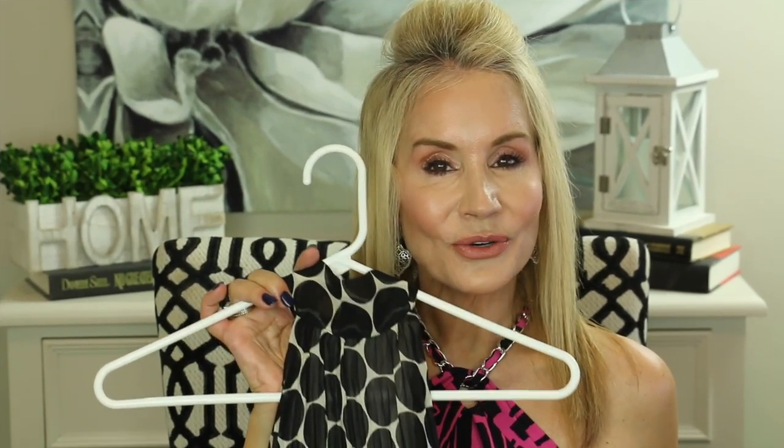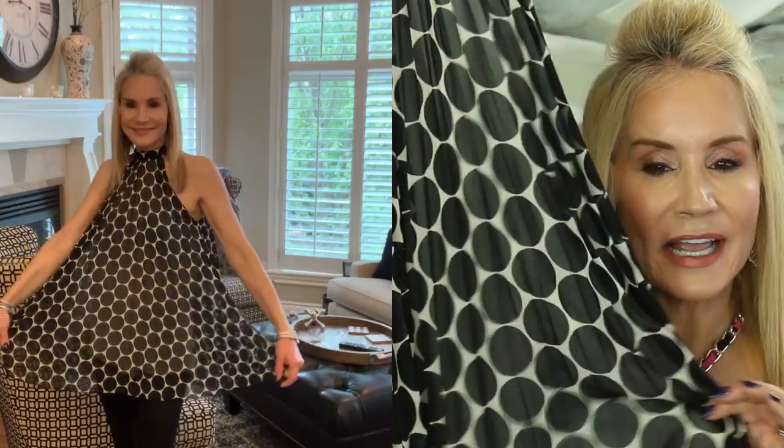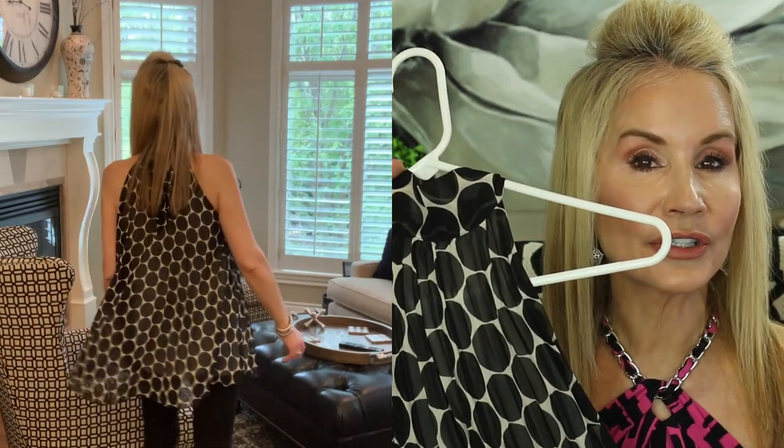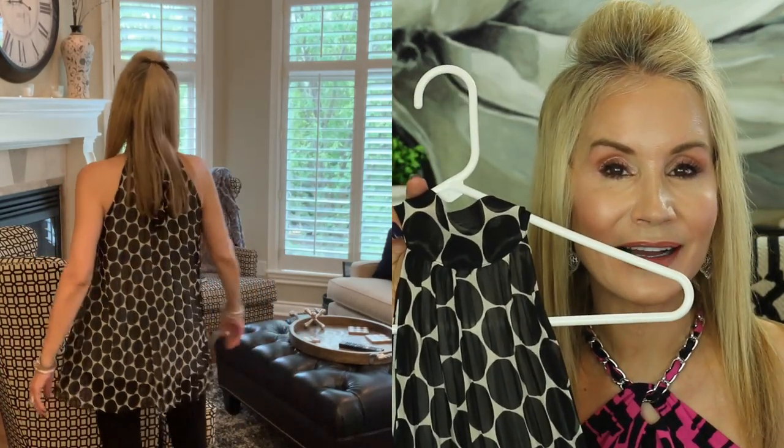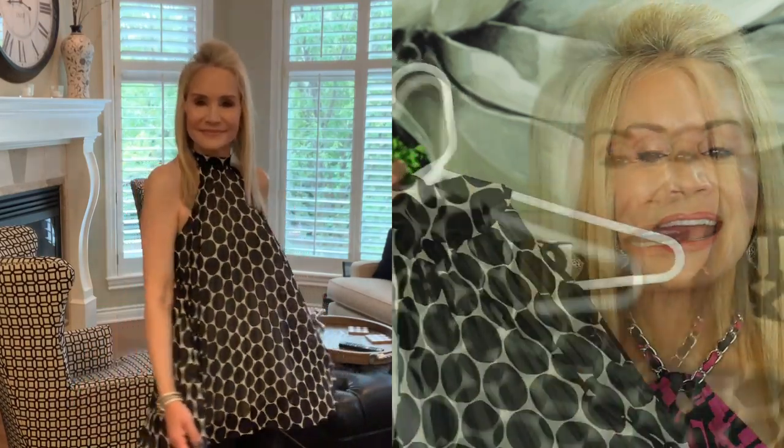I wasn't totally sure when I ordered this one because it is super bold — it's almost a chiffon overlay which is kind of interesting — but I really do like it. I also like the fact that it is a longer length so it covers up our hips and thighs, which let's face it girls, there are some days when we want those covered. It's a very bold print and I can see this at a wonderful summer party.